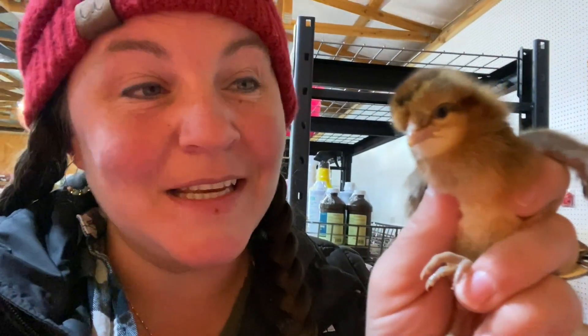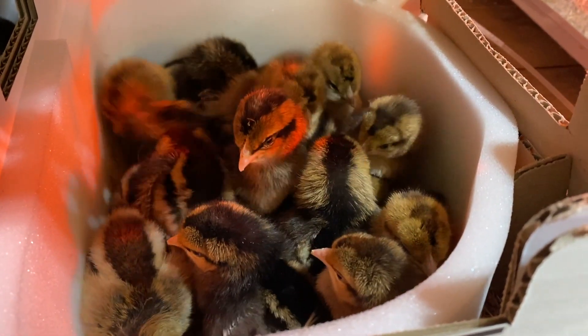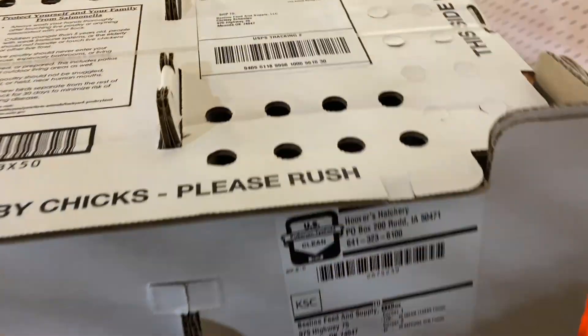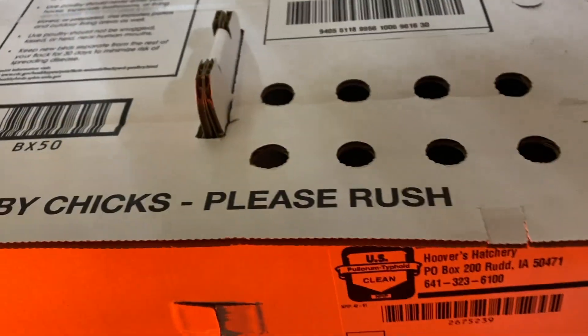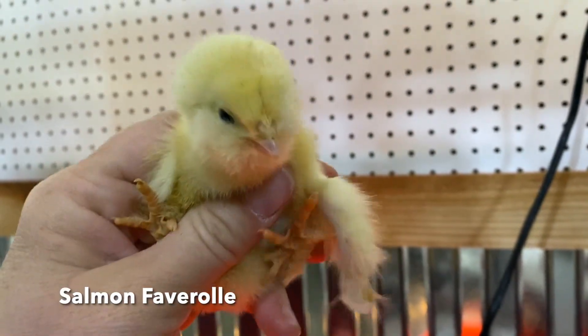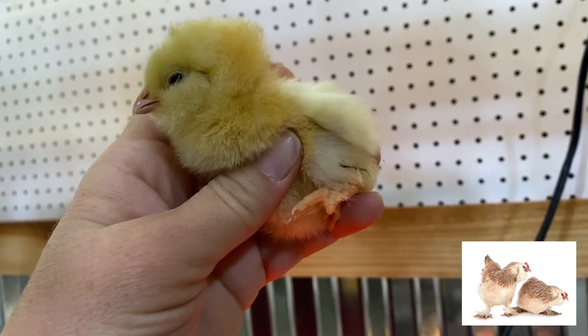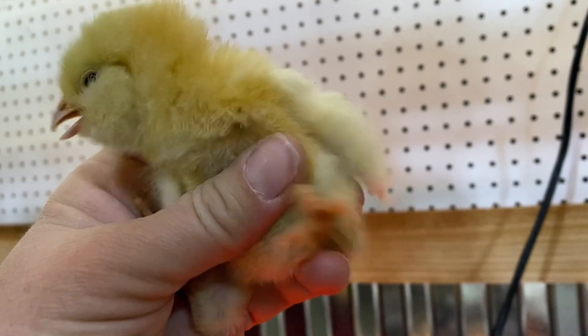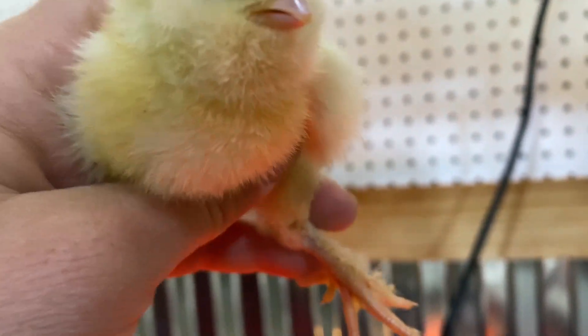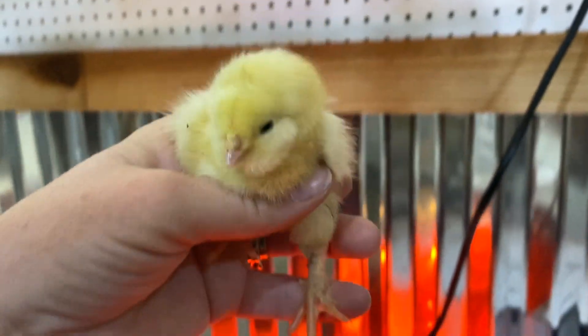I'm going to put them with the other Crested Cream Leg Bars from last week. Now, this one that came in yesterday is a Salmon Faverolle. Salmon Faverolles are a creamy, kind of pinkish peach color when they get bigger, but as babies they are solid yellow. Look at their feet — they are five-toed like a Silkie and they have feathered feet. Isn't that cute? These are very popular; they sell out before I even get them in the mail.